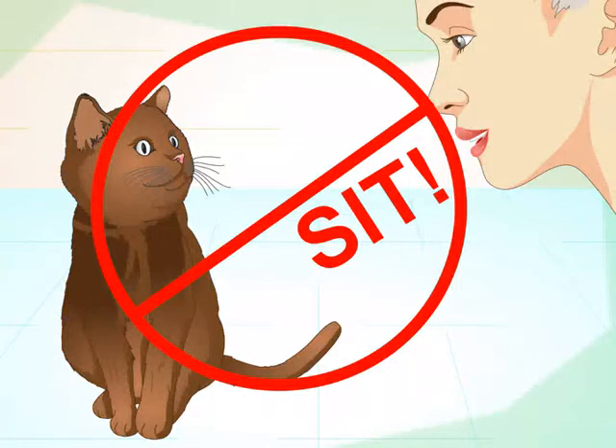Don't use cue words until after the cat has learned a trick. For instance, if you want your cat to sit, don't use the word 'sit' until it is used to doing the trick. This will help the cat associate the word specifically with the trick.